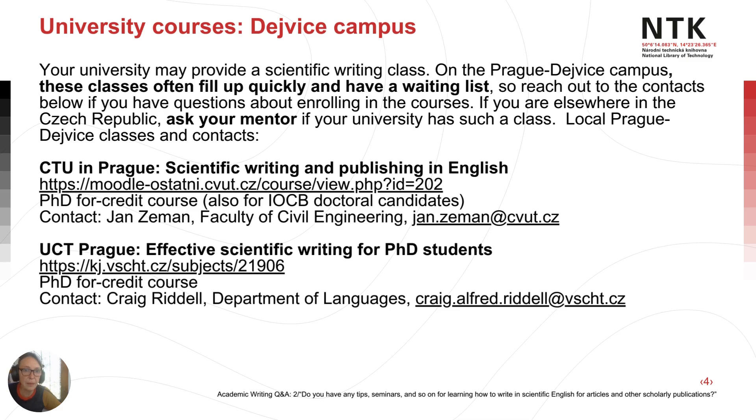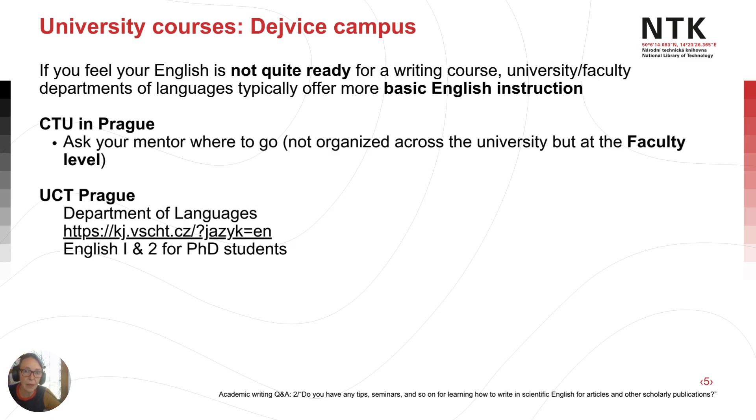If you're elsewhere in the Czech Republic or tuning in from somewhere else, ask your mentor if your university has such a class. If you feel your English isn't quite ready for a full scientific writing class, most universities offer more basic English instruction. C2 in Prague organizes this at the faculty level, and UCT Prague has a Department of Languages that offers, for example, English 1 and 2 for PhD students.